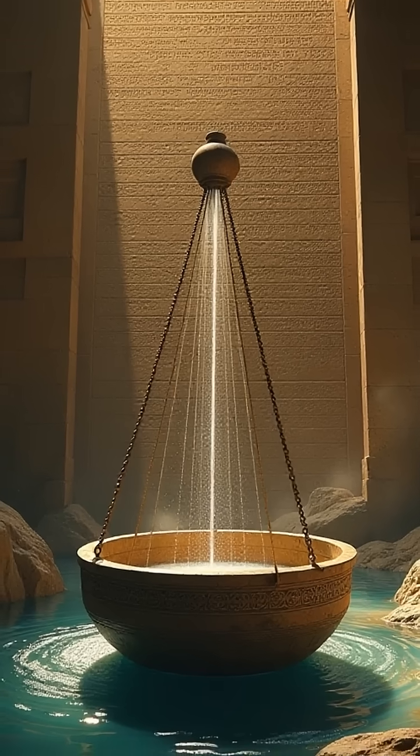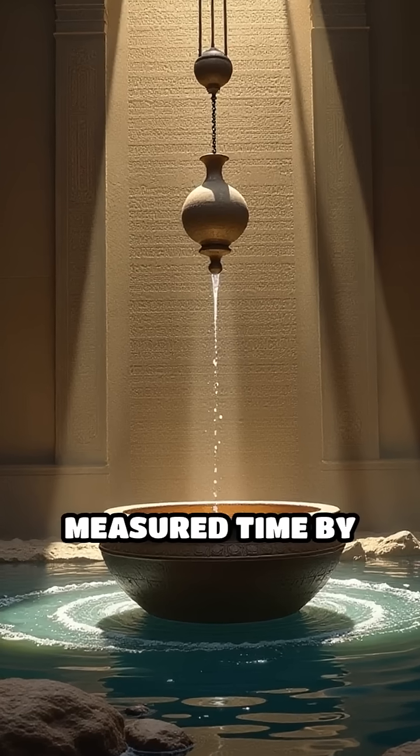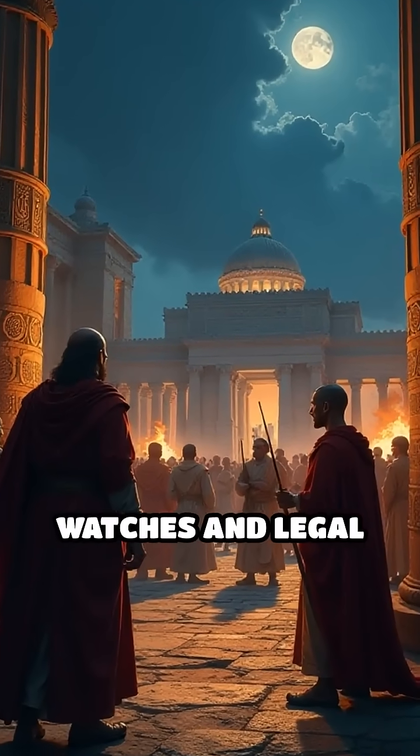Number 4: Babylonian water clocks, circa 16th century BC. Also called klepsydras, these clocks measured time by the regulated flow of water from one vessel to another. They were crucial for timing night watches and legal matters.